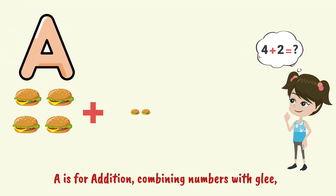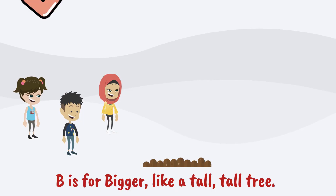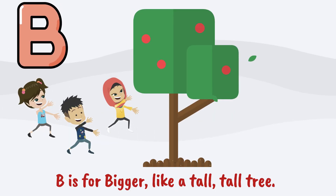A is for addition, combining numbers with glee. B is for bigger, like a tall, tall tree.